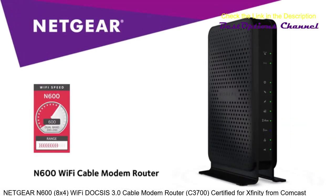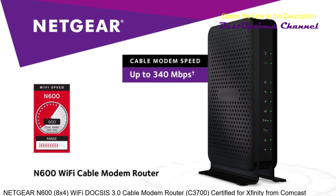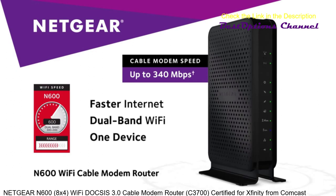Buy the Netgear N600 Wi-Fi Cable Modem Router to simplify and supercharge your cable internet connection and break free from equipment rental fees. Netgear — faster internet, dual band Wi-Fi, one device.